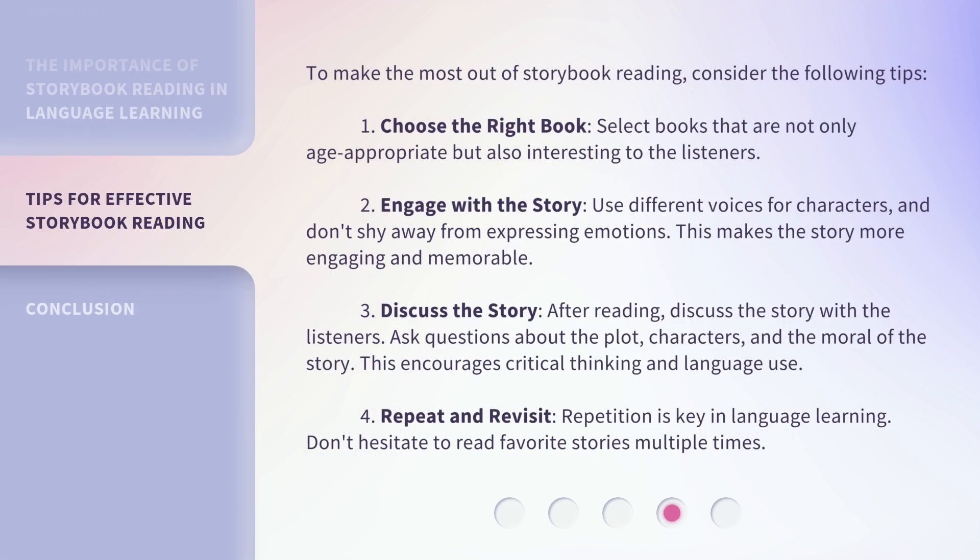To make the most out of storybook reading, consider the following tips. 1. Choose the right book: Select books that are not only age-appropriate but also interesting to the listeners. 2. Engage with the story: Use different voices for characters, and don't shy away from expressing emotions. This makes the story more engaging and memorable.